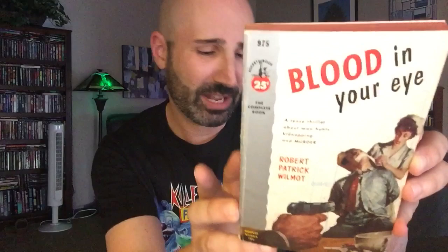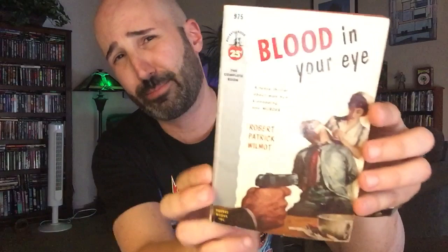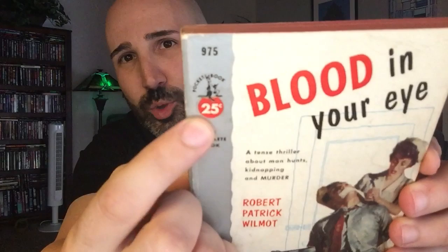I thought, well, I'm here — I should get at least one of each. So I decided to get a vintage pulp crime novel and a smut novel. For the crime novel, I went with Blood in Your Eye — what a cool title for a pulp thriller. This one was written by Robert Patrick Wilmot and published by Pocket Books way back in 1953. There's the old pocket symbol there — 25 cents. I thought this was pretty cool, so I said, you know what, when in Rome, let's get it.